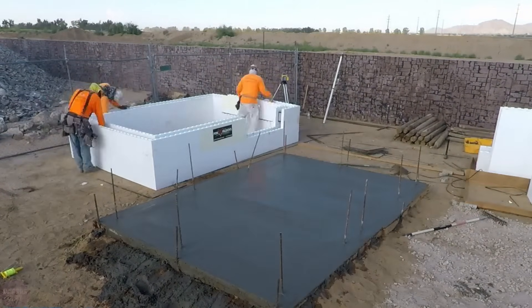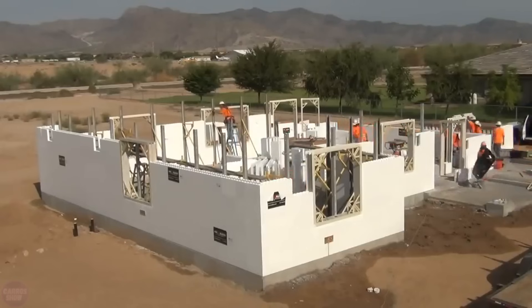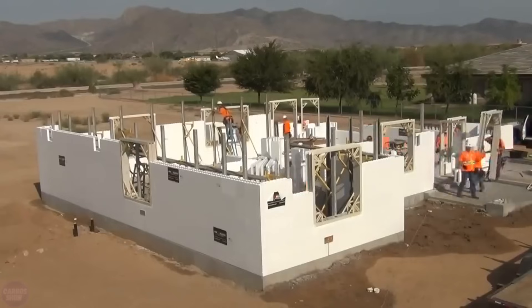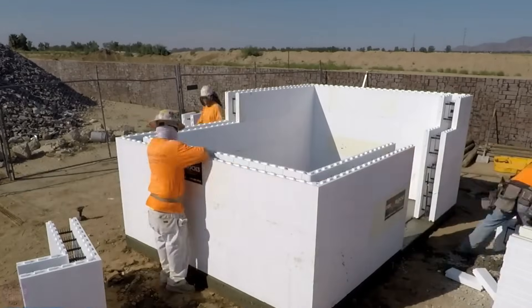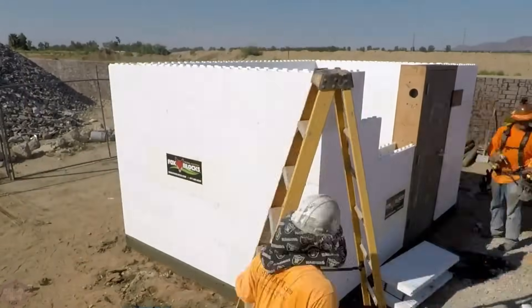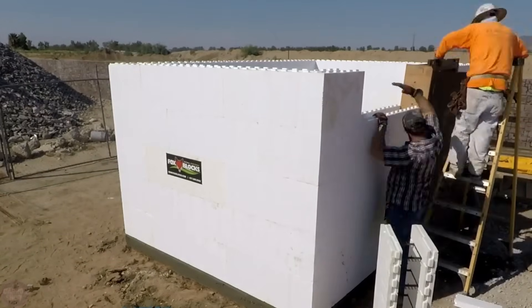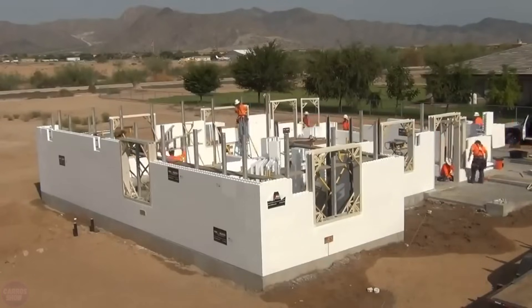Thanks to Fox Blocks, it is possible to quickly construct an energy-efficient and durable building in any location with minimal time investment. The company built a 205 square meter house in just one day with a team of only 13 people, which is an astonishing achievement as constructing wooden houses can take several months. ICF Blocks enables the construction of a reliable structure in a matter of days with a minimal workforce.